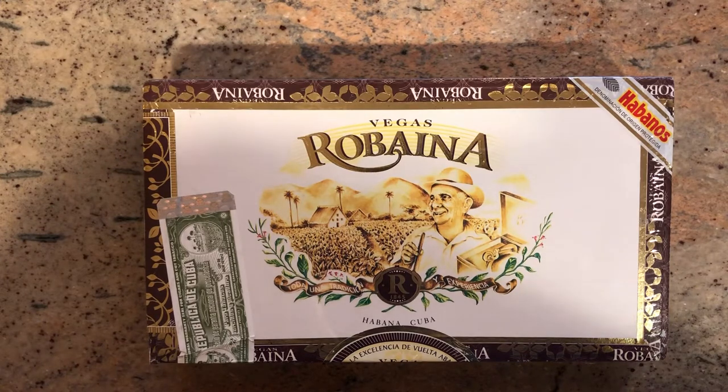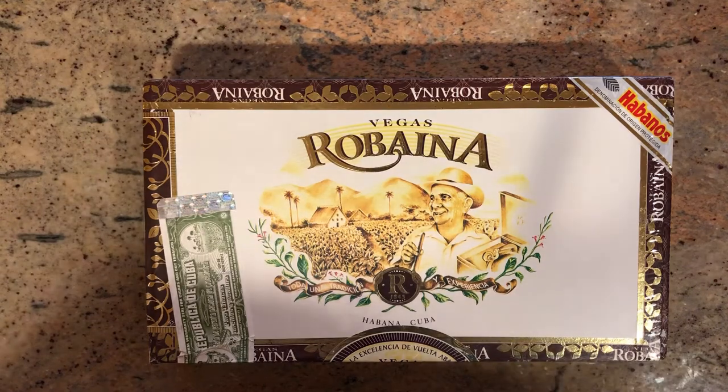This particular cigar is the Famosos, which is otherwise known as Hermoso No. 4 in the line. It's a 5x48 ring gauge, medium to full-bodied, and it's comparable specifically to the Cohiba Robusto. Great construction, spicy profile, and it retails for around $15 a cigar.